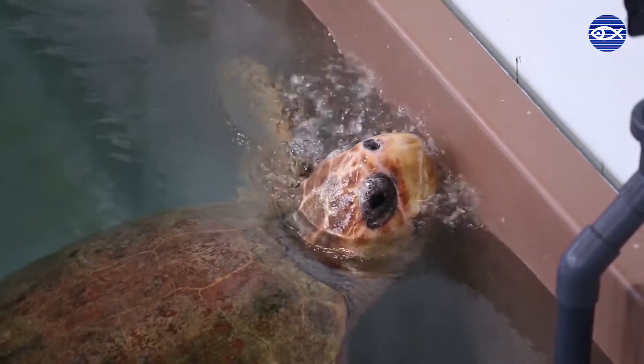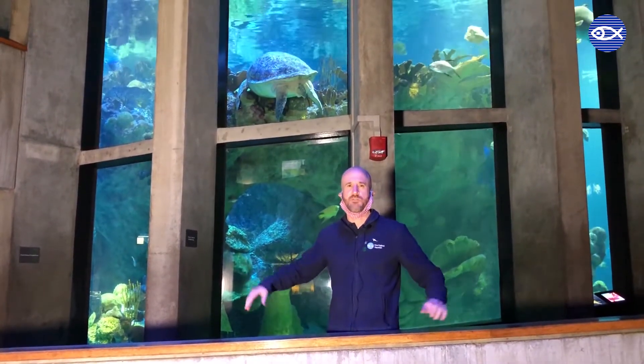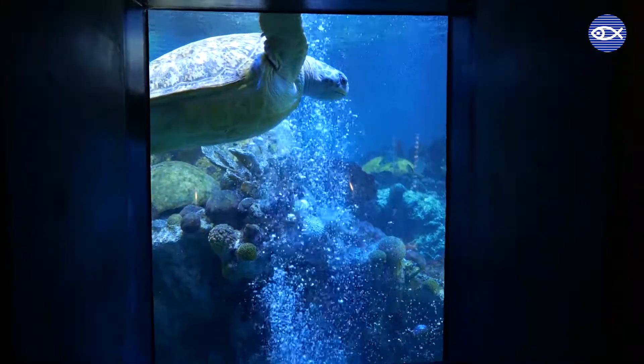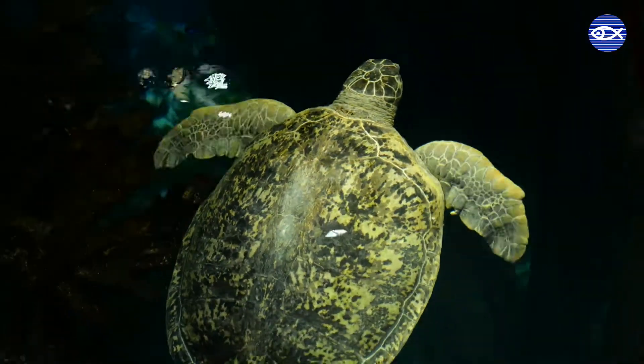Sea turtles are air breathers like humans. They have two lungs inside of their body to take in oxygen and expel carbon dioxide, but they can stay underwater for extended periods of time — way longer than humans. If they're taking a nap or resting, maybe two to three hours at a time, or even longer in some cases. A sea turtle's lungs essentially extend the entire length of their body, and they can expand to quite a large size when they take a breath in, so they can store quite a bit of oxygen.